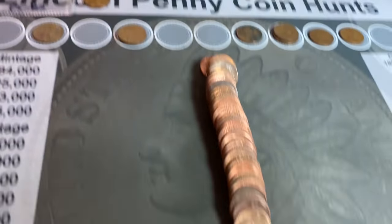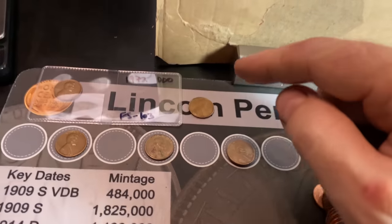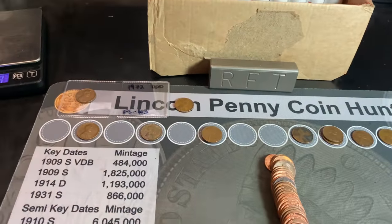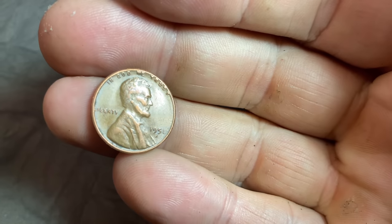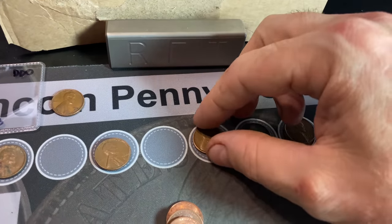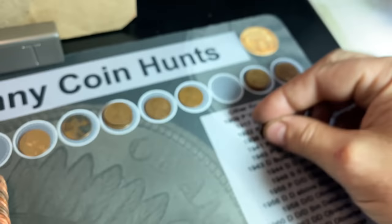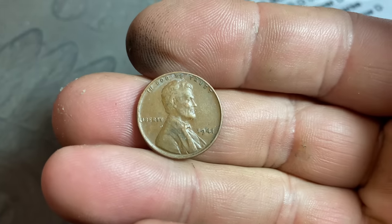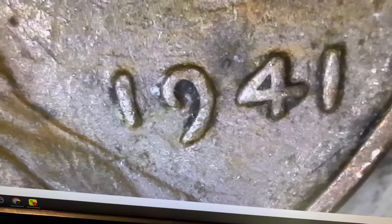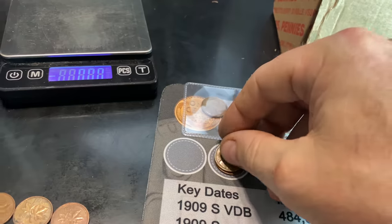Very next roll, number 72, we now have a dozen wheat cents — just another 1957 Denver. I do have a video on small date coins; I'll have that pinned for convenience. Roll number 80, wheat cent number 13 — a baker's dozen — a San Francisco-minted 1951 wheat penny. Roll number 89, wheat cent number 14, a 56 Denver. Same roll, make it 15 wheat cents — a 48 Denver. Roll number 90, wheat cent number 16 is a 1941 Philly. We'll check it for any of the three known DDOs, but that's not one. Ties for the oldest find so far; nothing in the 30s yet.